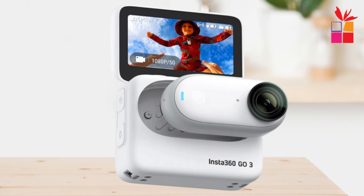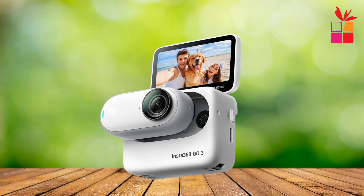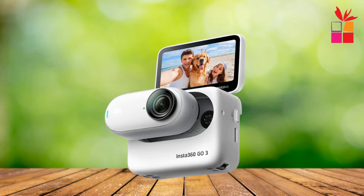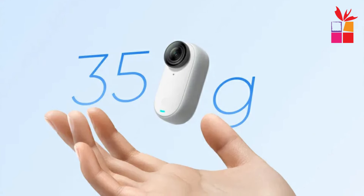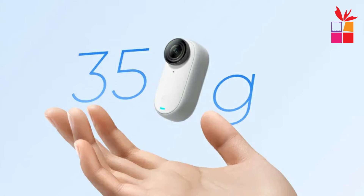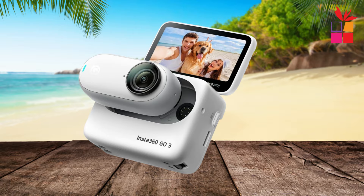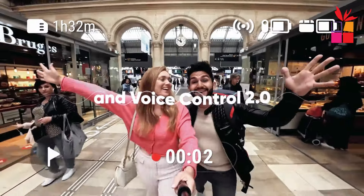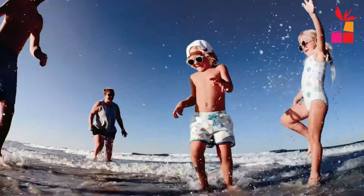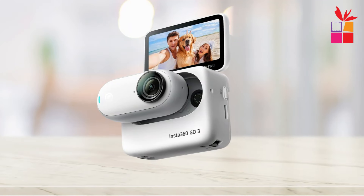With features like a 170-minute battery life, flip touchscreen, remote control, and live preview, the Insta360 Go 3 is more than just a camera — it's a multifunctional action pod. Whether you're previewing shots in real-time or controlling the camera remotely, enjoy a seamless shooting experience like never before. With identical magnetic mounting for both the camera and pod, transitioning between different shooting setups has never been easier. Join the mini action camera revolution with the Insta360 Go 3.